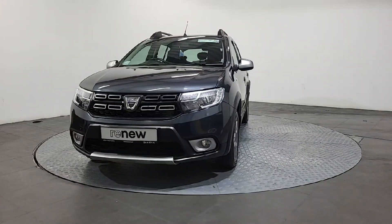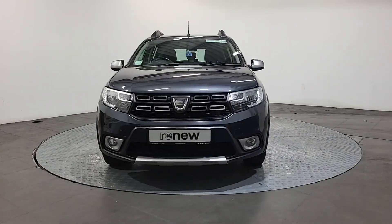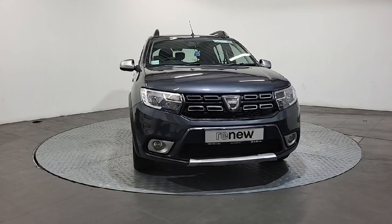Hey everyone, Kyle here from H&H Motors on the Cork Road in Waterford. I just wanted to give you a quick look at a new Dacia we've just got in stock that's ready for sale.